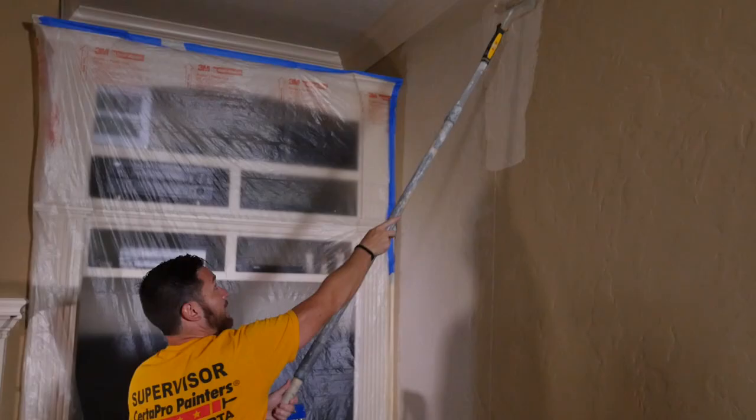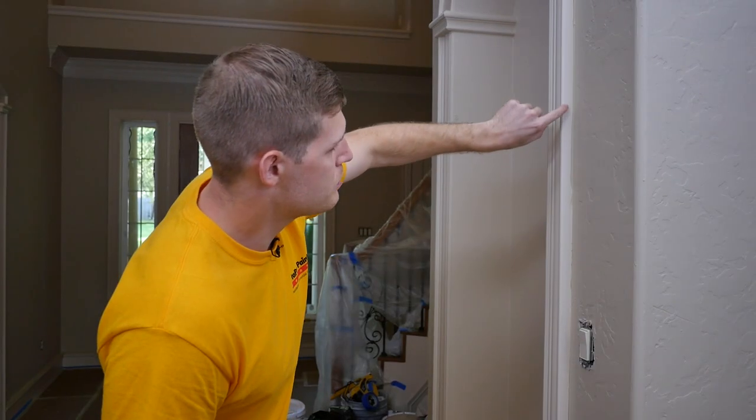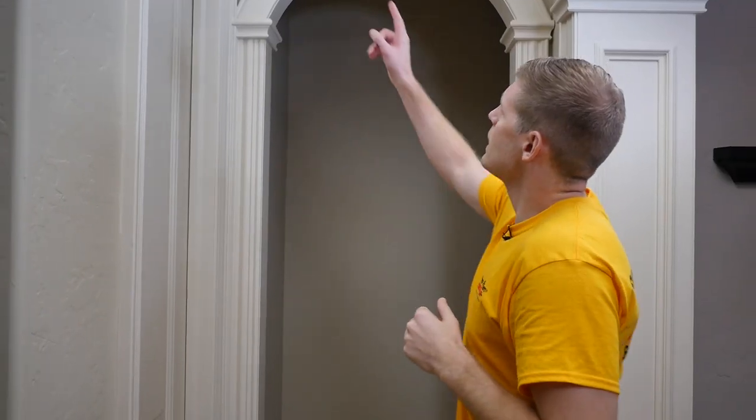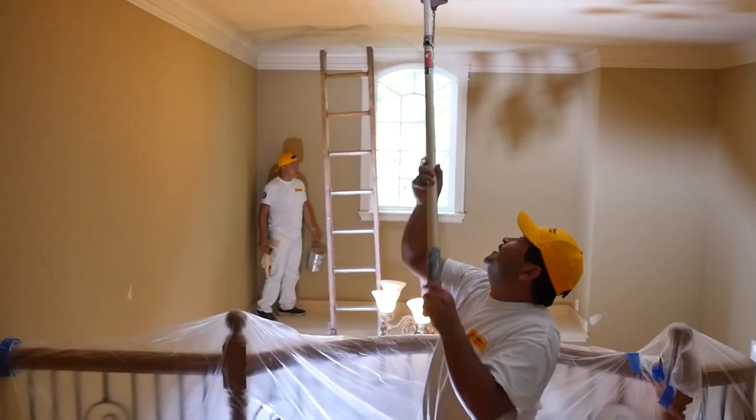Step three: we apply the finish coat. Once the finish coat is applied, we move on to step four, which is simply inspecting the work. We do our own internal inspection on every single room or every single wall of the house until we feel like it's done.